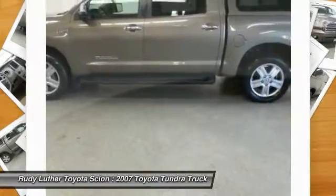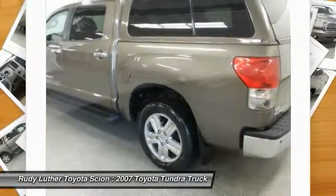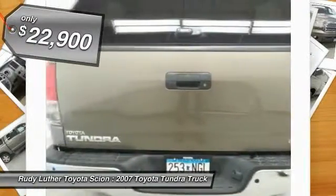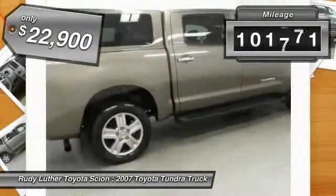With a towing capacity of up to 10,000 plus pounds and a payload capacity of over 2,000 pounds, the Tundra is the perfect mix of power and efficiency and is priced below $25,000. This vehicle has less than 105,000 miles.